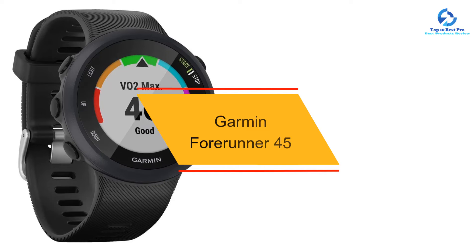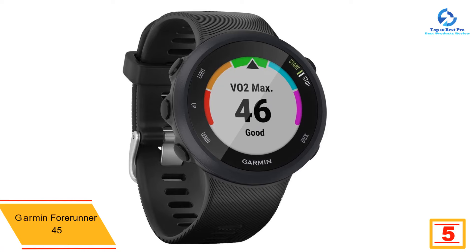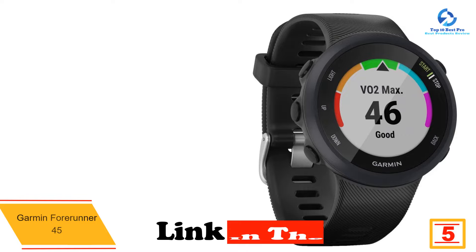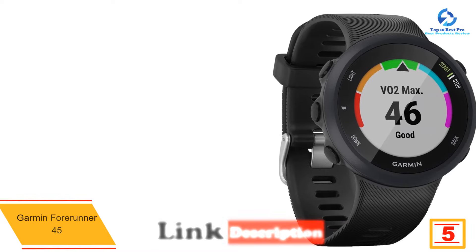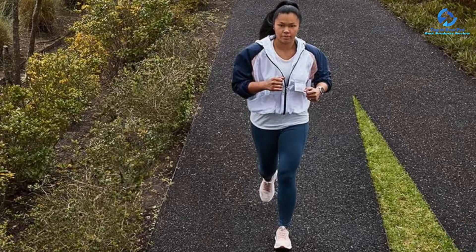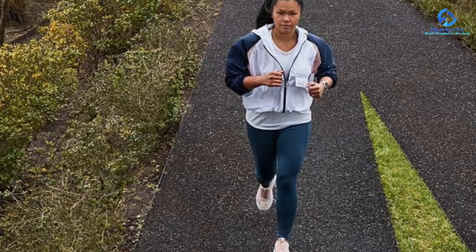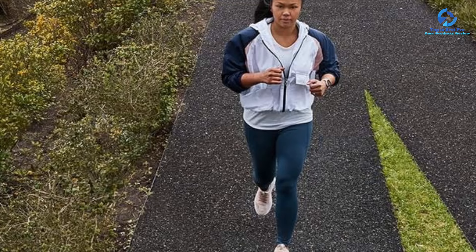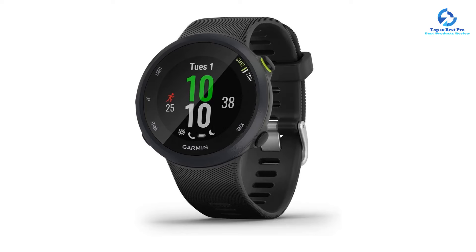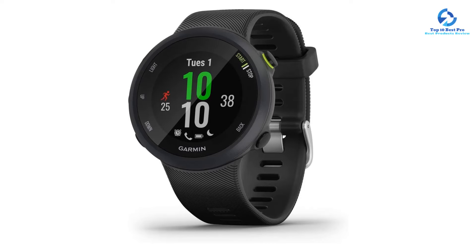At number 5, we have the Garmin Forerunner 45. For avid runners who like to meticulously track and analyze their workout metrics, a good running watch is essential. Garmin's Forerunner 45 offers many running-specific features without a big price tag. With built-in GPS, the Forerunner 45 accurately measures the pace and distance of outdoor runs and walks. It also comes with Garmin Coach, which provides adaptive training plans to work on personal running goals and improve your performance. The device automatically uploads your data to Garmin Connect, a free fitness online community, for extra motivation.